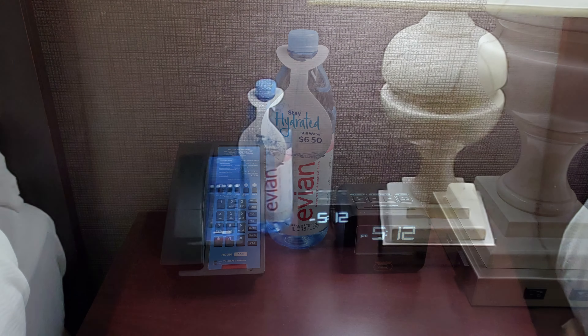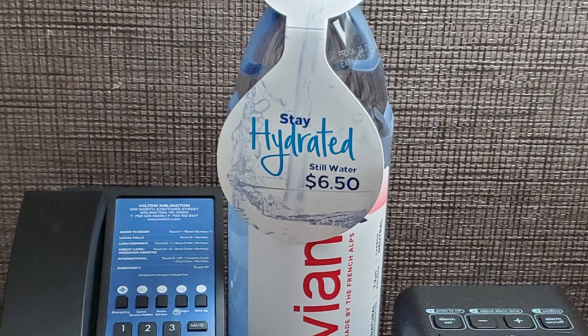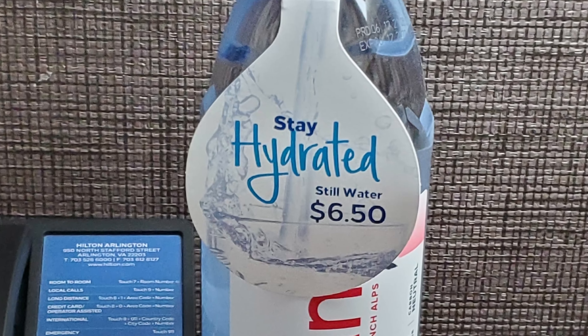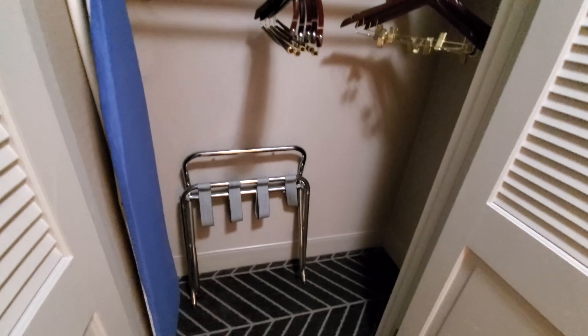Except for this total ripoff of a water here — they want $6.50 for the water. That's ridiculous. I don't know why hotels do that, it just makes people grumpy. I got a closet over here with an iron, ironing board, some coat hangers, and a luggage rack.